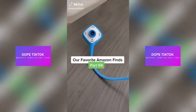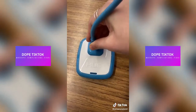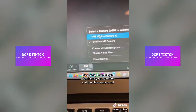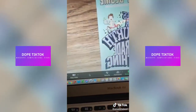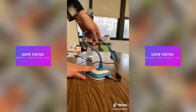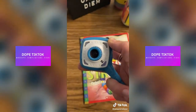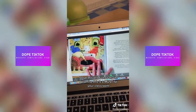Our favorite Amazon finds, part 94. If you're a teacher like me, then you need this Hue Pro HD document camera. It's so easy to install — just plug it into your computer and then it's ready to go. It is super flexible with the ability to move the camera around a full 360 degrees. It also comes with a built-in microphone and LED lights. I love this product so much; I promise this is a must for your classroom.